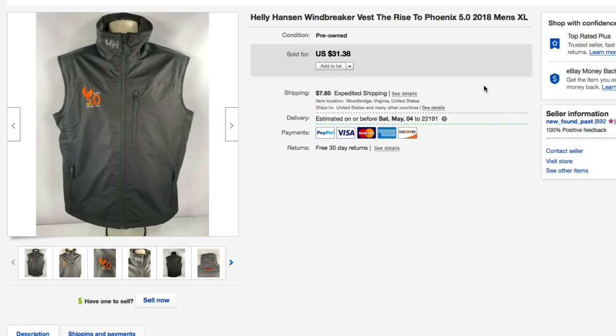Next up, this Helly Hansen windbreaker embroidered with 'Rise to Phoenix 5.0 2018.' Picked it up for about four bucks — embroidered items get marked lower. I listed it a bit lower than I would have without the embroidery; it ended up selling for thirty-one thirty-eight, plus nine forty-five shipping, for a total of about forty-eighty.